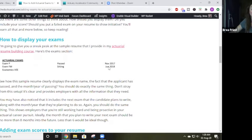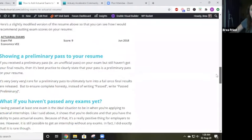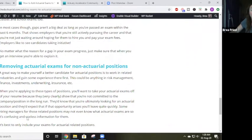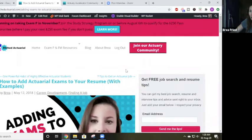Only list your next exam — not two, not three — just your next exam that you're sitting for, because that's going to show employers you are still actively studying and trying to get even more qualified. If you have any unique situations, I highly recommend you go check out this post, because it also has information about how to add exam scores to your resume if you scored really well, how to add a preliminary result, and what you should do about removing your actuarial exams if you're in a non-actuarial position.